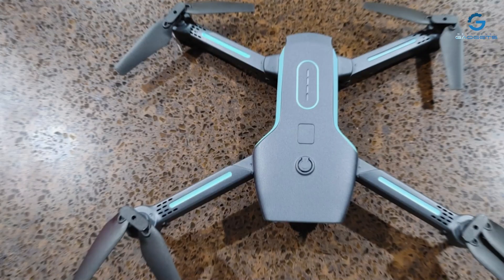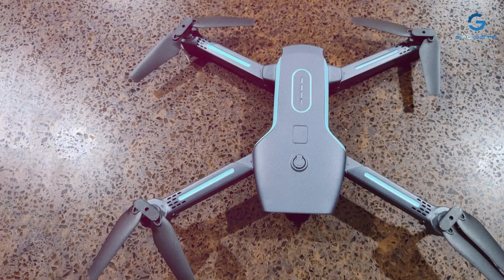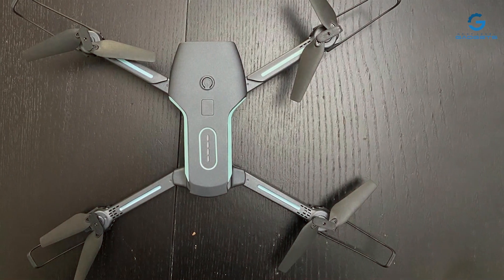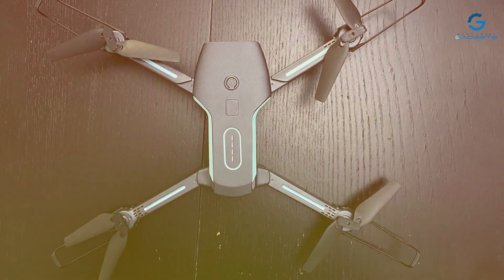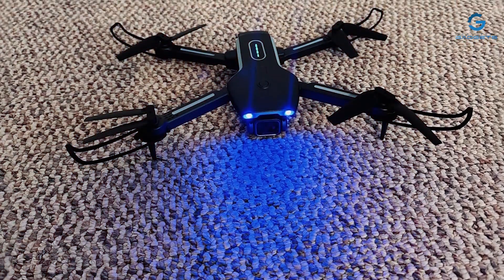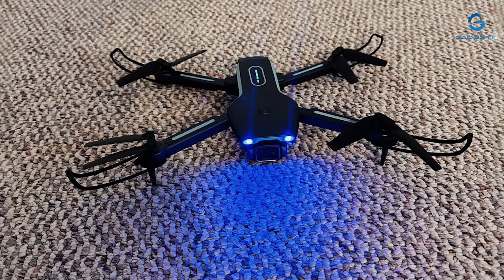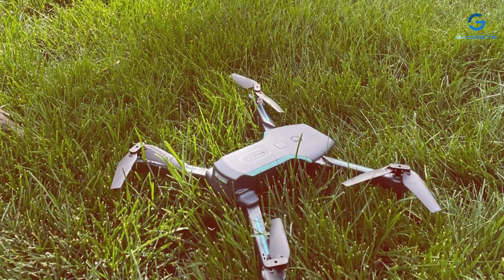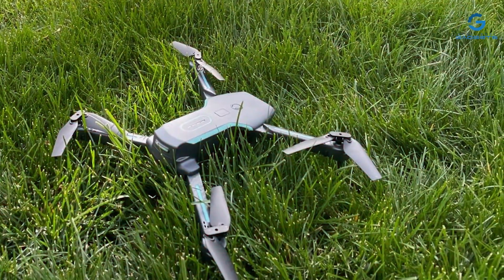Experience smooth and stable flights with the Bokajibi drone's advanced features, including altitude hold and headless mode. With one-key takeoff/landing and easy-to-use controls, piloting this drone is a breeze for pilots of all skill levels. Built to last, the Bokajibi drone is crafted from durable materials to withstand the rigors of outdoor flying. Plus, with its foldable design, you can easily transport and store your drone wherever your adventures take you. Unleash your creativity and take your aerial photography to new heights with the Bokajibi drone, where style meets performance.